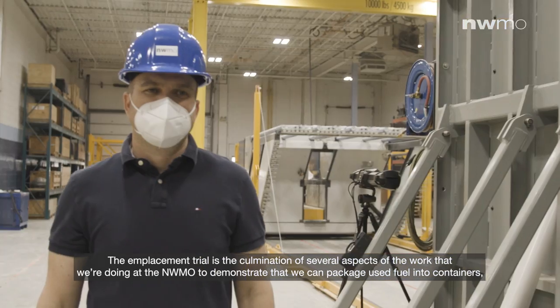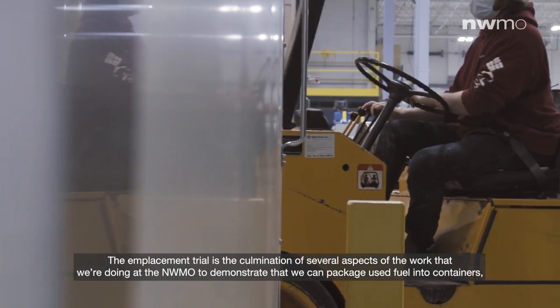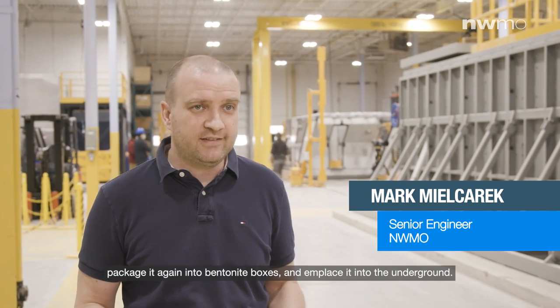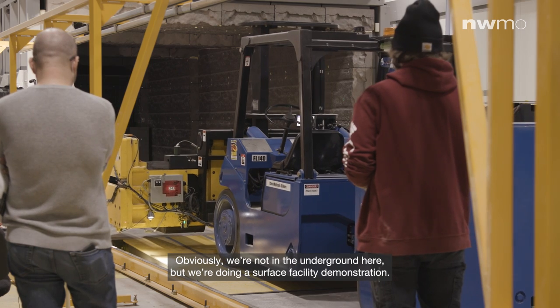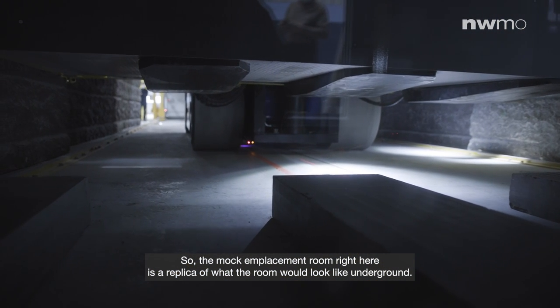The emplacement trial is a culmination of several aspects of the work that we're doing at the NWMO to demonstrate that we can package used fuel into containers, package it again into bentonite boxes, and emplace it into the underground. Obviously we're not in the underground here, but we're doing surface facility demonstrations, so the mock emplacement room right here is a replica of what the room would look like underground.